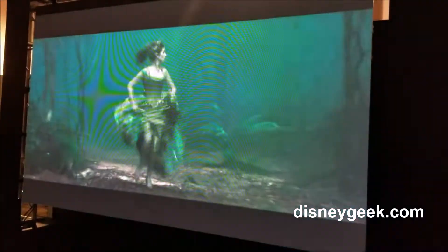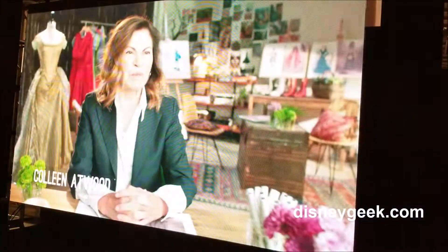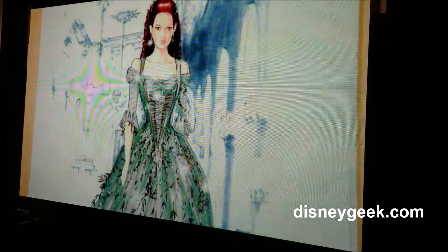In creating a gown for Cinderella, I wanted to do something outside the box. In this film, Cinderella was a different kind of character, very contemporary, slightly edgier than the Cinderella that I grew up with. The texture of the woods, the colors of the woods were definitely starting points.